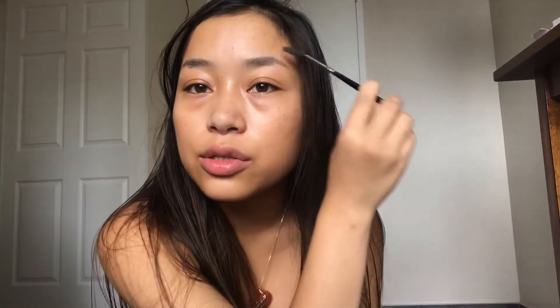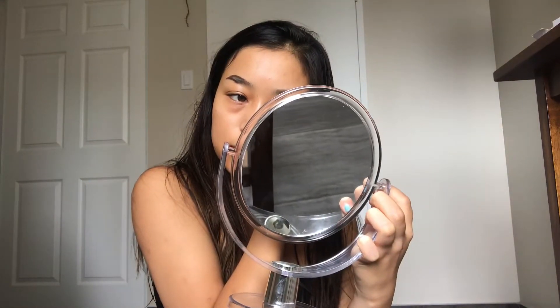The next step is I do my eyebrows. I just brush them out with a Morphe brush — it's all scratched off so I have no idea what it is, but it's pretty good. I use my Anastasia Dip Brow Pomade in dark brown. I start off with outlining just the second half of my eyebrows. I look kind of crazy, but it's fine.